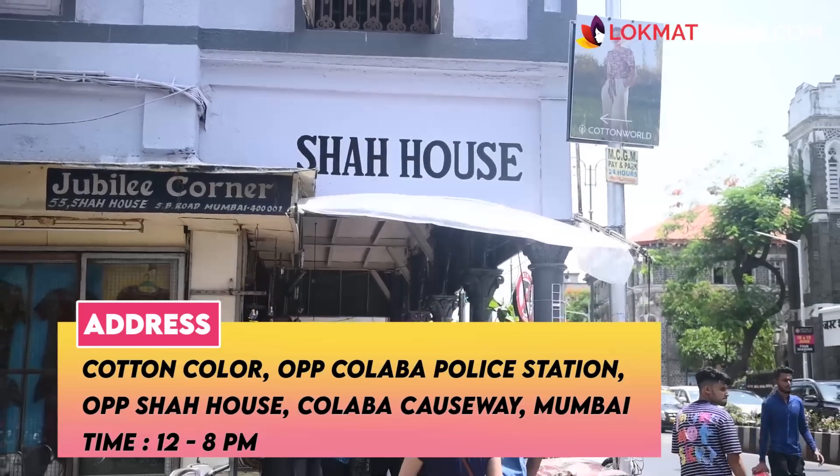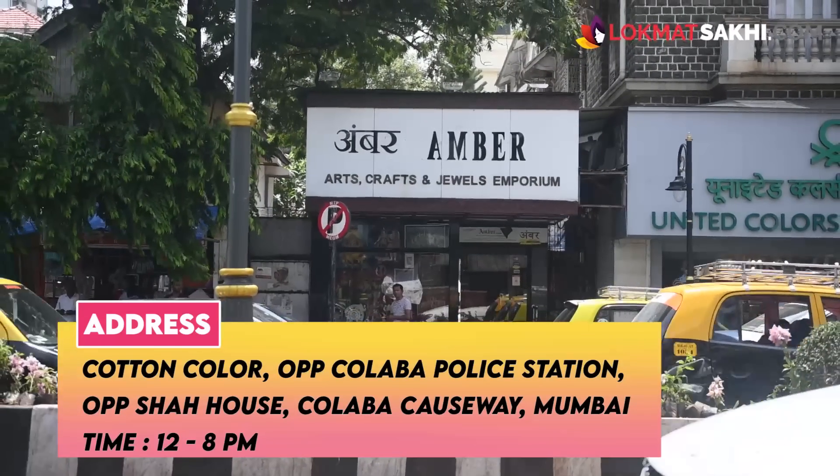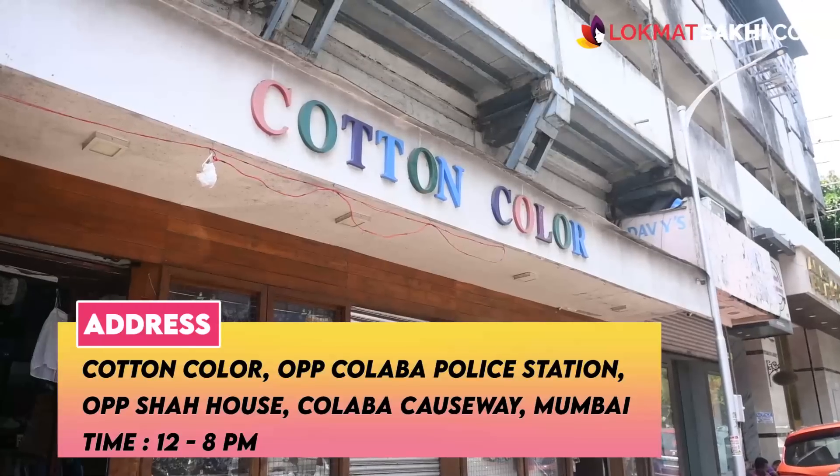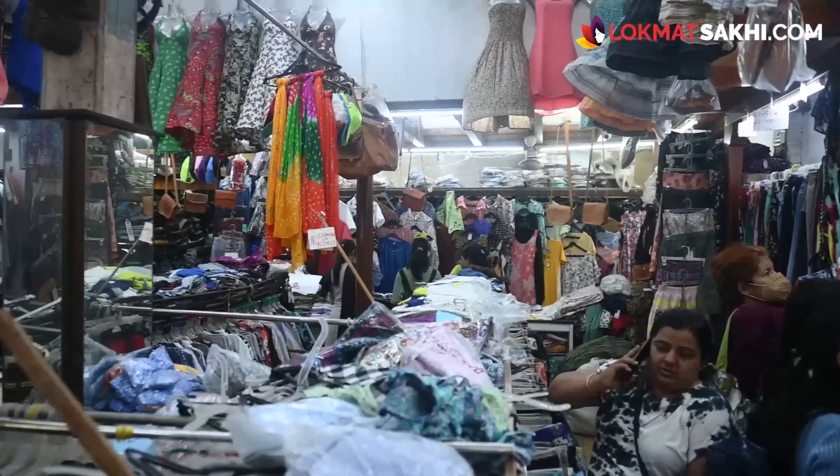Hello, Mandali, and welcome back to Lokmath Sakhi. Today we are going to Colaba Causeway, where you can buy all your ethnic and western wear — shirts, skirts, spaghetti dresses, and beautiful dresses. Colaba Causeway has a wonderful collection. You can look for the small house here, and on the opposite side there is an emporium and a landmark market. Let's begin!